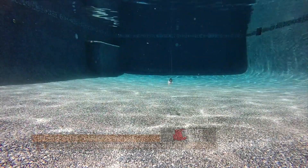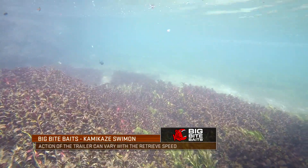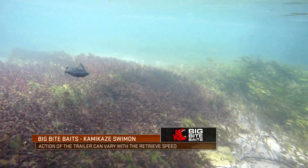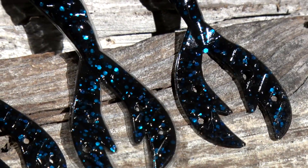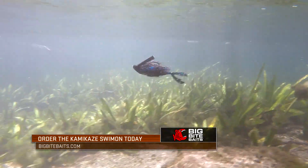When you're reeling it real fast you've got a really tight wiggle, and when you're popping and jerking it through there you can literally watch that dance. It is a trailer that was specifically and uniquely designed to shine on those types of baits.